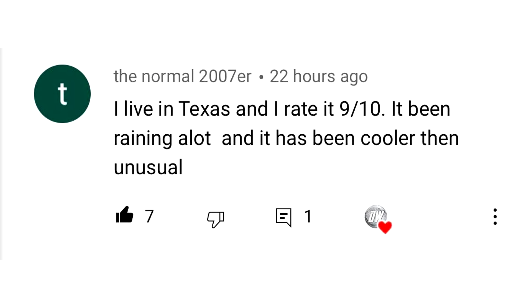For today's comment of the day, I asked you guys how you would rank this summer so far. The Normal 2007er said: I live in Texas and I rate it 9 out of 10. It's been raining a lot and it has been cooler than usual. I picked this one because it's more of a positive outlook. I got a lot of people from the Pacific Northwest ranking it a 1 out of 10 — they're saying it's way too hot — and then a lot of people from the East Coast also ranking it a 1 out of 10 for the opposite reason: too cold and rainy. If only we could flip, everybody would be happy. But obviously after a week, they'd all be complaining again for opposite reasons.